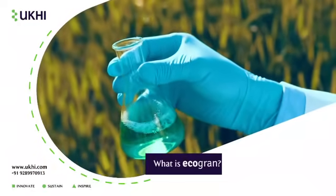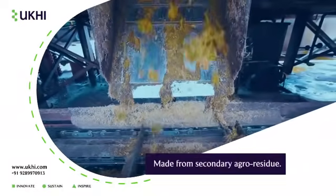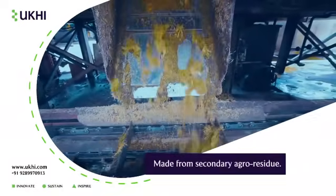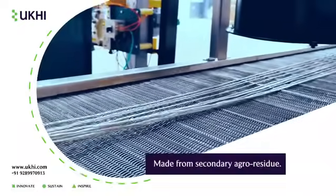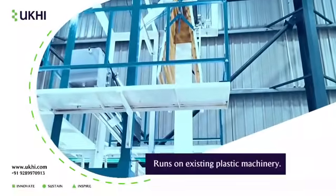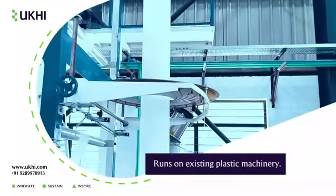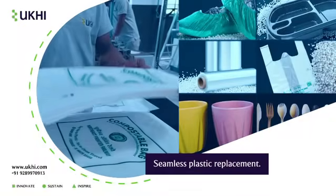So what is Ecogran? It's made from secondary agricultural residues and biopolymers — nature's leftovers, reimagined. We turn them into biopellets that run on the same machines used for plastic. No retooling needed. So yes, we're replacing plastic seamlessly.